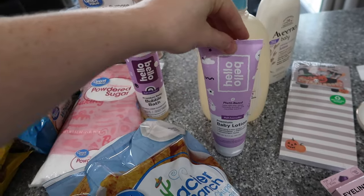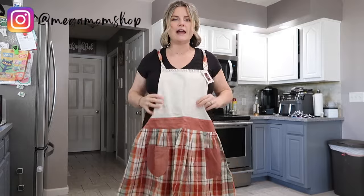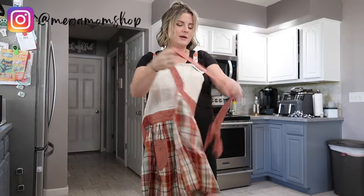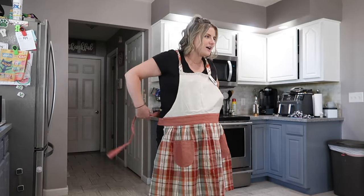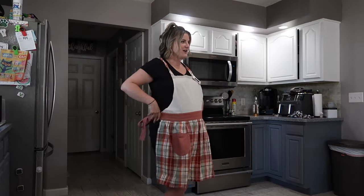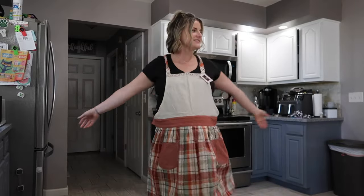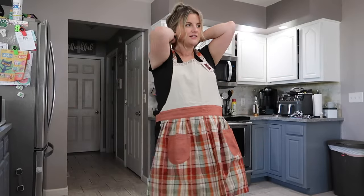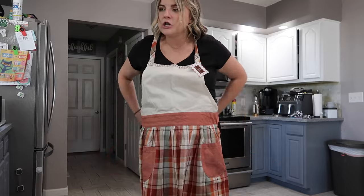Two things I didn't buy but want to show you — my mom actually bought these. She bought me this apron, and I was like, oh my gosh, I love it! I've been wanting an apron for the longest time because I do so much baking and I always get stuff everywhere, especially with my powdered sugar cookies. I feel like I'm using so many towels, so this is going to be perfect. Look at me — I look like Betty Crocker! That's the vibe.